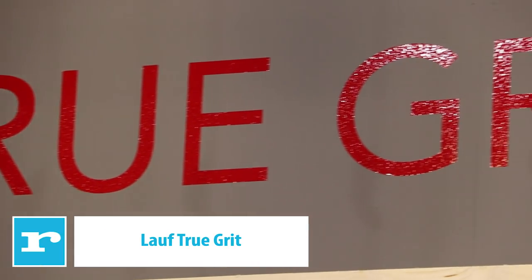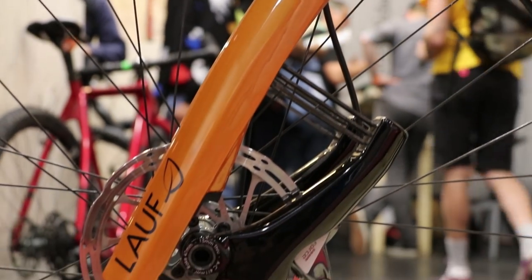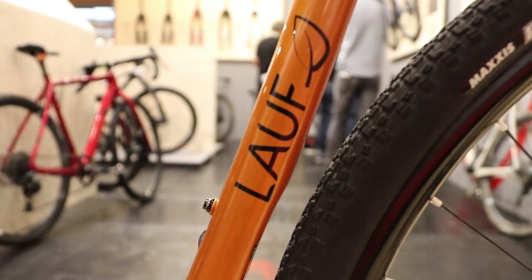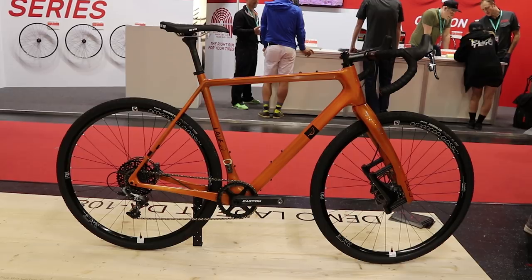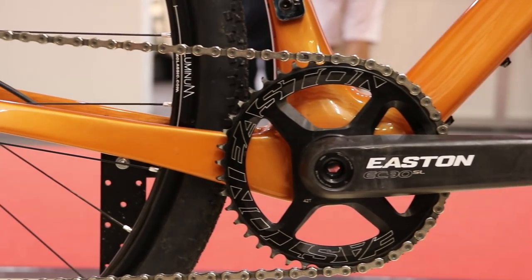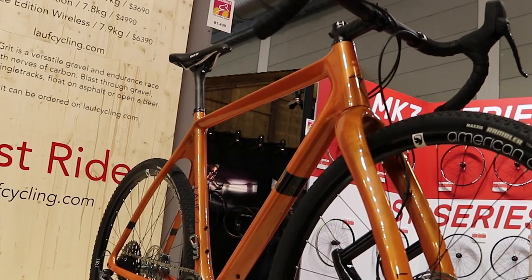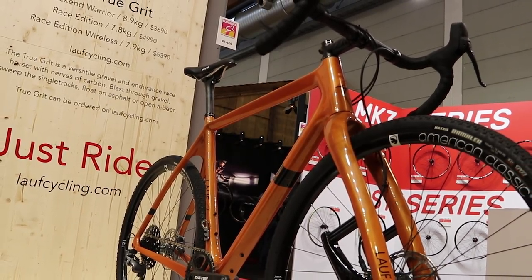Icelandic company Lalf has risen out of the Arctic tundra with an innovative, massively opinion-dividing Grit CX fork — a carbon fibre fork with glass fibre leaf springs providing 30mm of suspension travel. It's followed this up with its very own frame, the True Grit, a full carbon fibre frame with plenty of nice details, including a front mech hanger that doubles as a bottle opener if you have a 1x11 drivetrain — ideal for those post-ride beers. There are disc brakes, through axles, and massive clearance for wide tyres, plus extra bosses for a downtube bottle cage and a top tube bag for carrying food or spares.